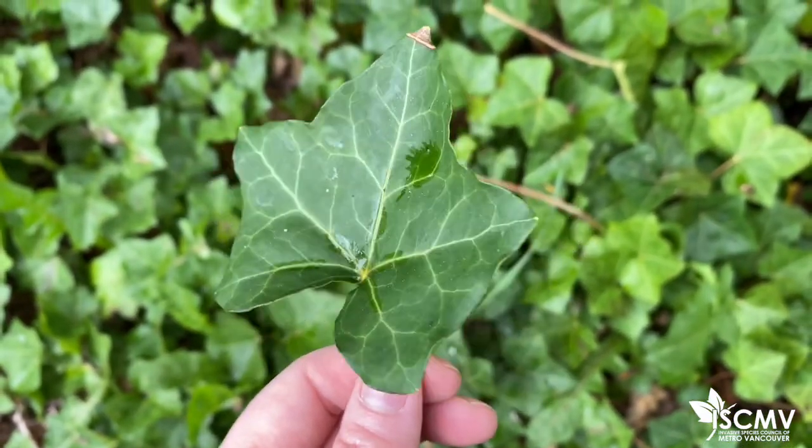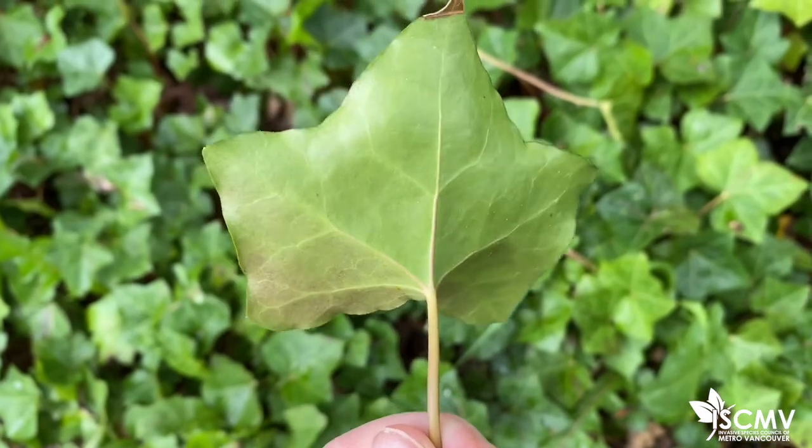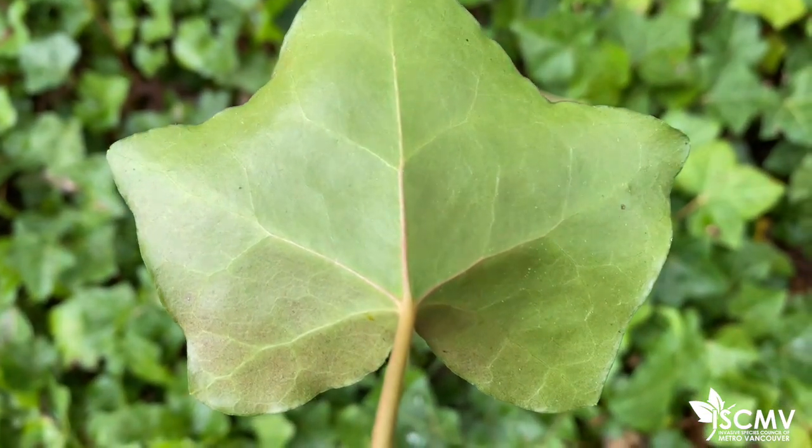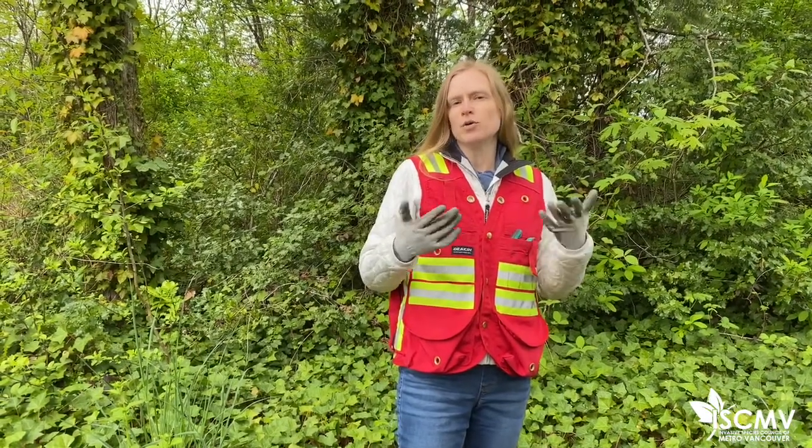The way that you'd tell them apart is you'd have to look underneath the leaves and look for small hairs called trichomes. The direction of the trichomes is different for English ivy and Irish ivy, but you really need a microscope or a hand lens to distinguish that detail. So when I talk about ivy I just collectively refer to them as the ivies, because management is really the same for both species.